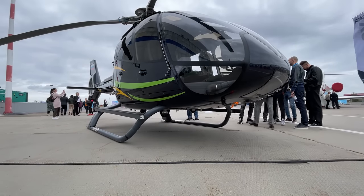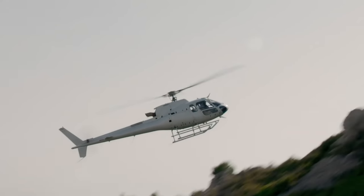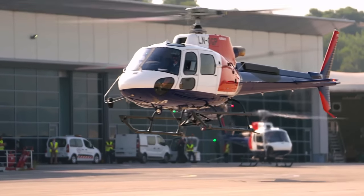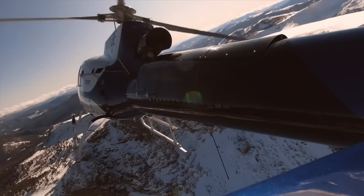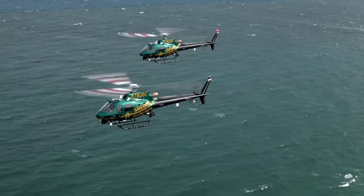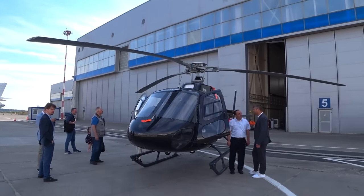The history of this fairly new helicopter begins quite a long time ago. Once upon a time in the bright French skies of the 1970s, there lived the Aerospatiale AS350 Écureuil. The Squirrel is a light single-engine helicopter — economical, reliable, and functional. The helicopter is so successful that more than 7,000 units have seen the sky, and production continues to this day under the H-125 index.